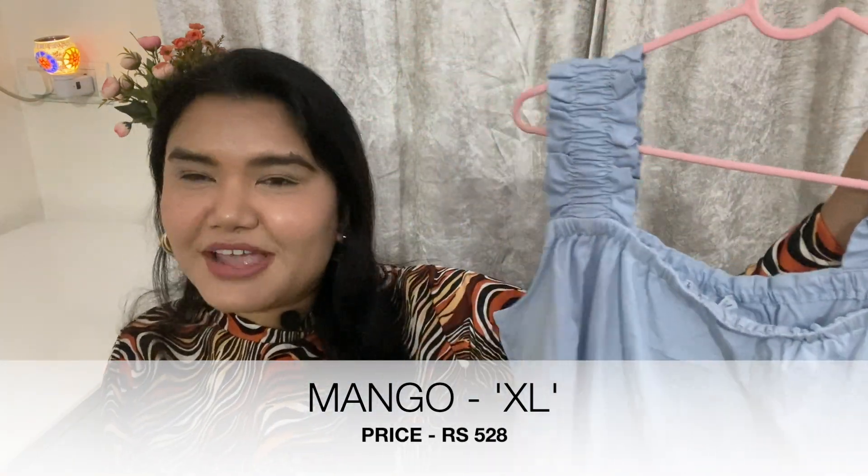Last but not least is this very amazing black color crop top. I really like the pattern — the twist in this top is that they've attached a mesh fabric overlay which is full length and not removable, which is the only disadvantage. The fabric is cotton and the price is 1137 rupees.